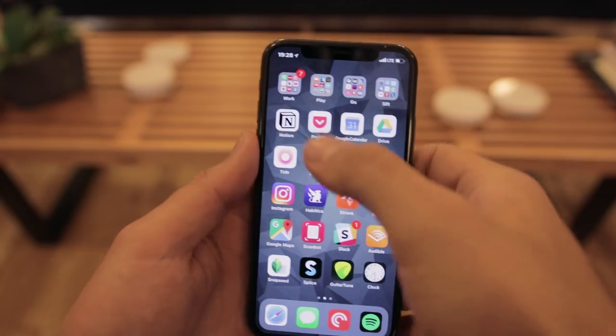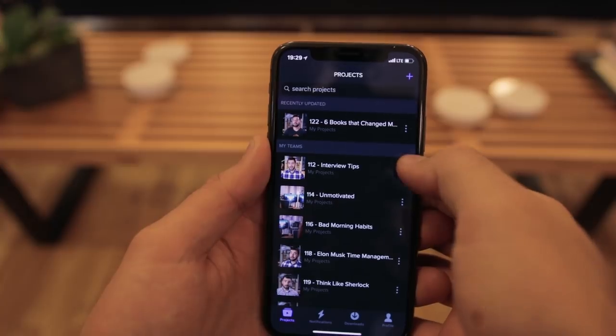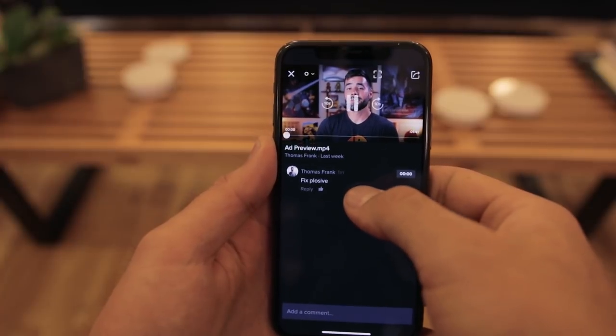One app not on my home screen that I want to mention is Frame.io. I've recently started working with a video editor, and this app makes collaboration so much easier — it enables incredible collaboration with video editors. Since I'll also be hiring an animator for my channel in the near future, it's about to get even more useful.